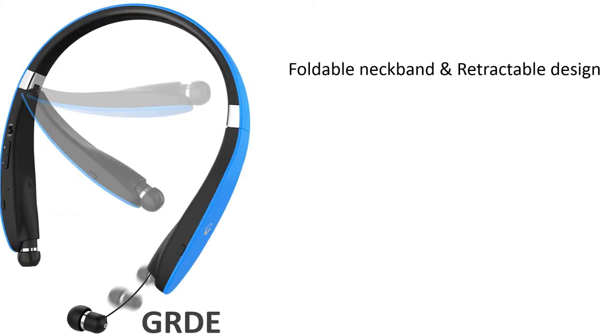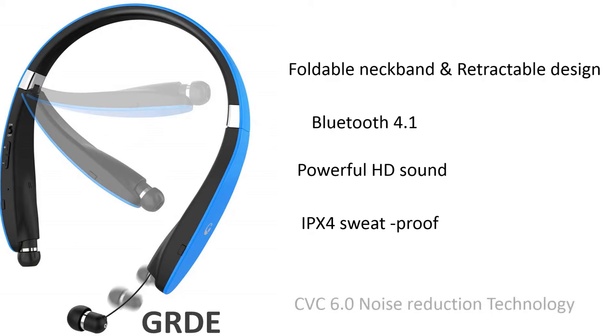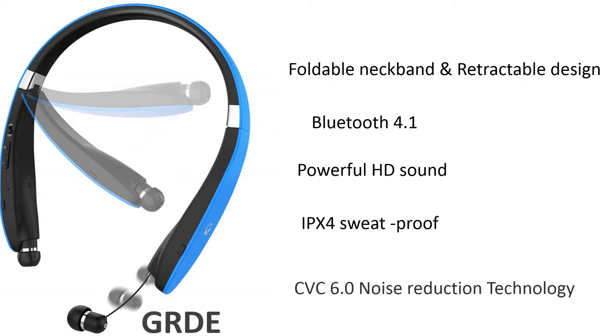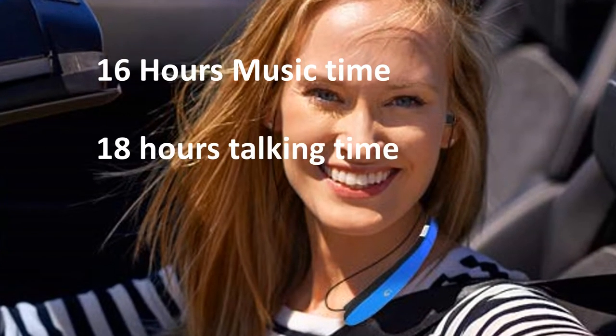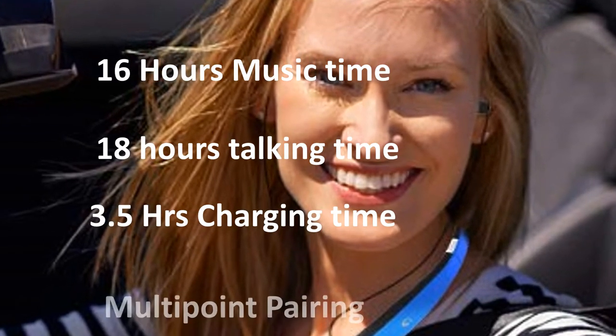Number 5: ERDE. ERDE foldable neckband and retractable design, Bluetooth 4.1 technology, powerful HD sound, IPX4 sweatproof design, CVC 6.0 noise reduction technology. 16 hours of music time or 18 hours talk time. Takes 3.5 hours of full charging time. Multipoint pairing.